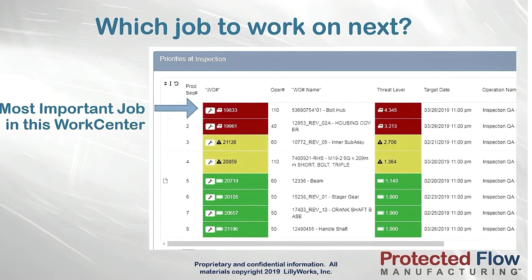Prioritization in PFM is simple and powerful. The more work still left to be done, the less time to do it, the higher the priority — regardless of the due date.